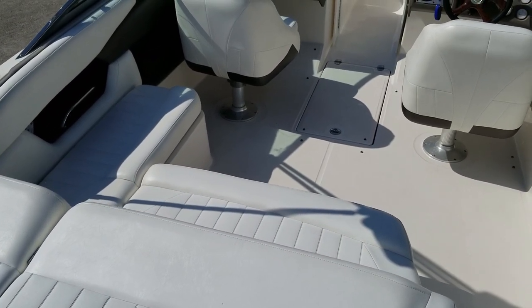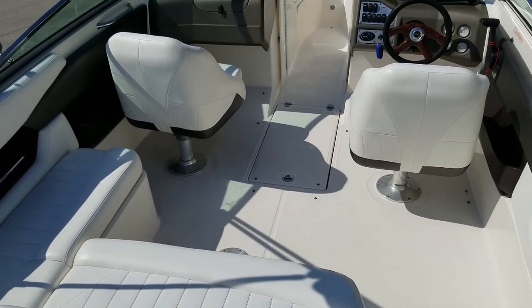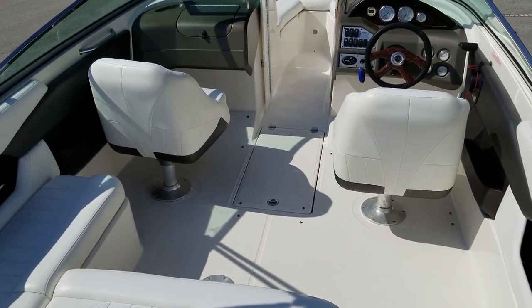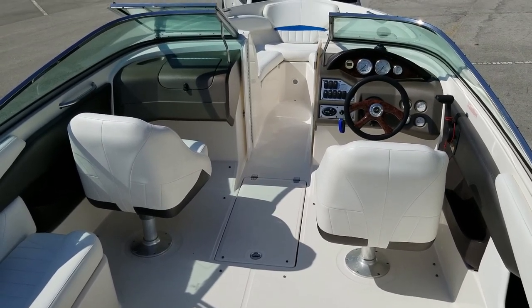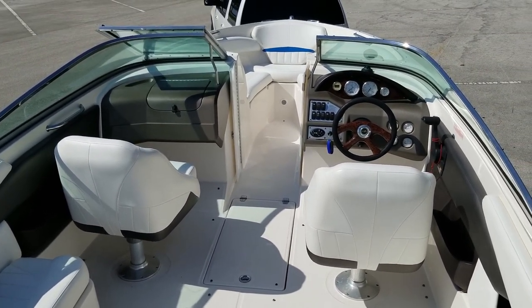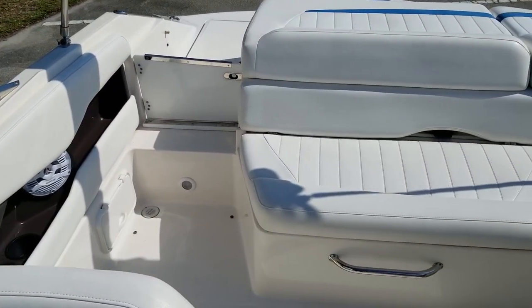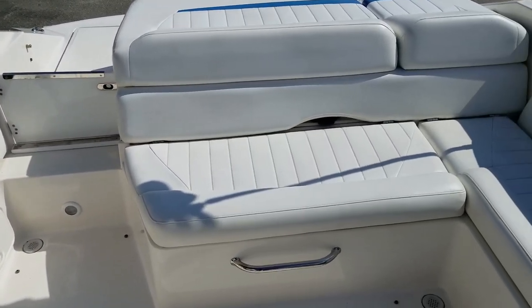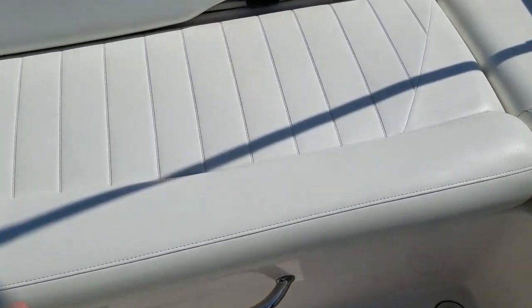The vinyl on this boat is like new, and it's a 2005 model year with that brand-new custom cover — it's covered all the time and it shows. Please take a look at other similar boats on the market of the same vintage and see the difference. This boat is really nice. Tons of seating on this Regal everywhere you look, nice stainless handholds, everything that you would need to enjoy a day on the water.